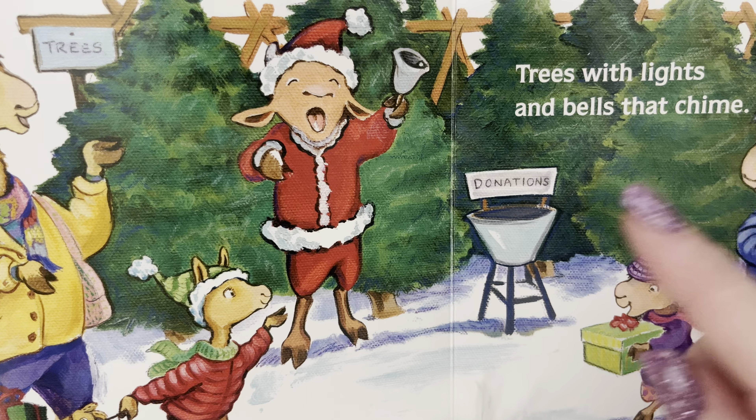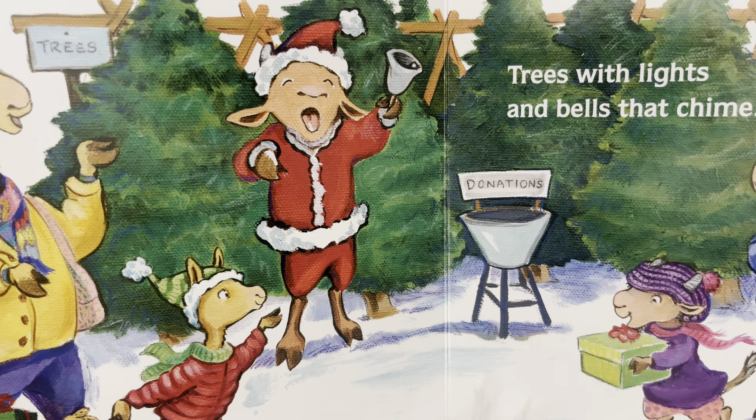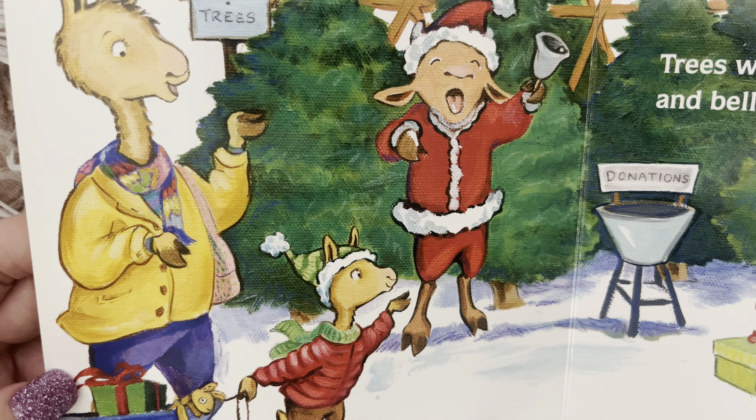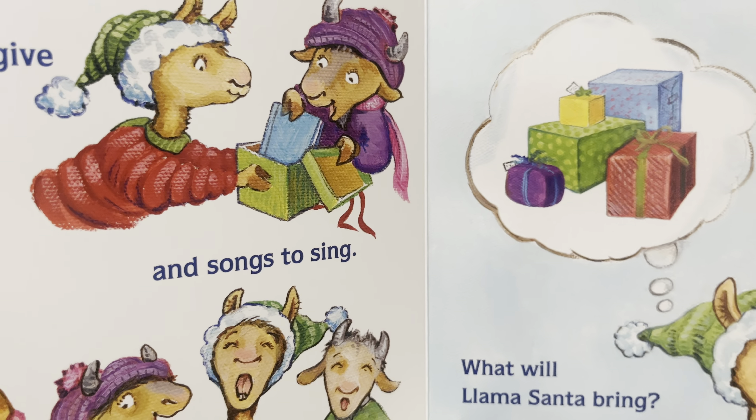Oftentimes this time of year you see somebody out ringing a bell. Sometimes they have a red kettlebell and you can drop coins in there, and it goes to people in need. It looks like Llama Llama is going with his family to buy a Christmas tree, a live tree.